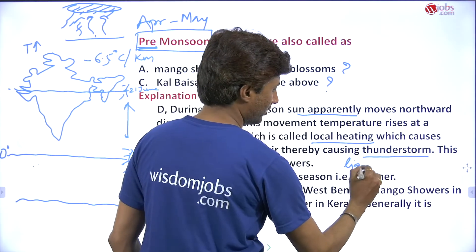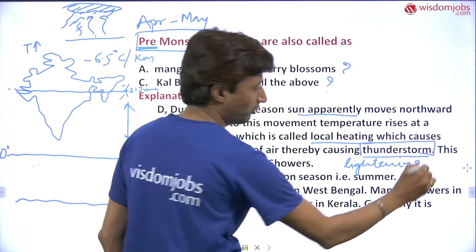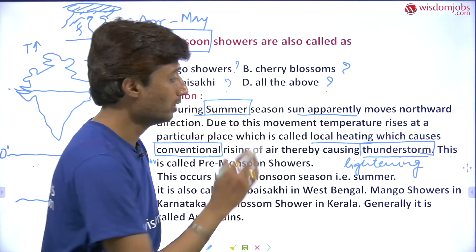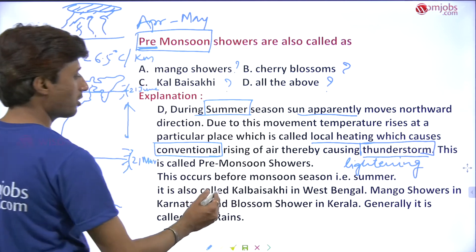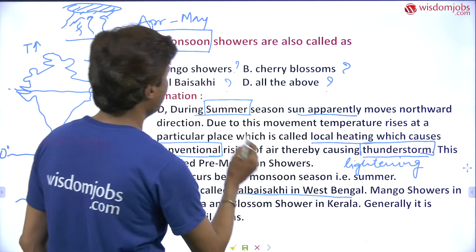This thereby causes thunderstorms. Along with thunderstorm there will be lightning. There is tremendous thunderstorm in the month of May. You might consider it a part of monsoon rainfall, but it is not — it is pre-monsoon rain. This is called pre-monsoon shower, and it occurs before the monsoon season, that is during summer.